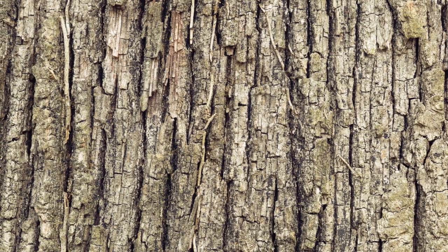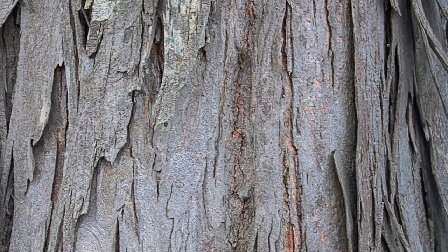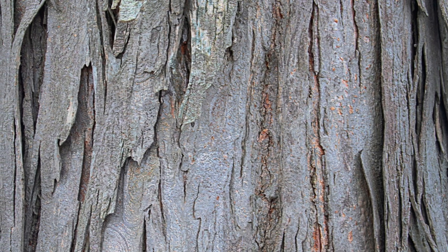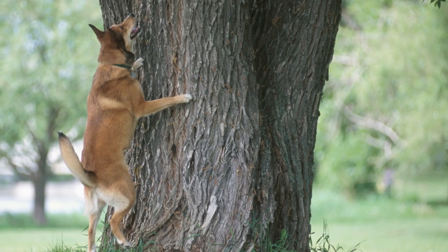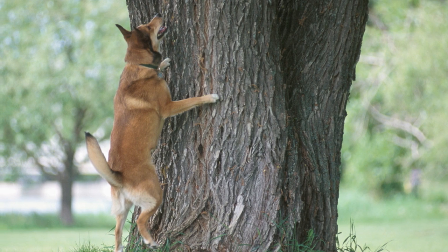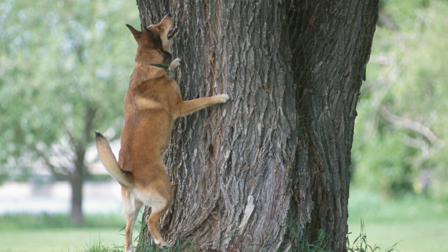The furrows in the hickory bark are also an important characteristic. They are often deep and wide, running vertically up the trunk of the tree. These furrows give the bark a rough or ridged appearance, which helps to distinguish it from the smoother bark of other tree species. The color of hickory bark can vary depending on the species and the age of the tree. Young hickory trees may have lighter colored bark that is smooth and without deep furrows. As the tree ages, the bark becomes more deeply furrowed and takes on a darker color, often ranging from light gray to dark brown.